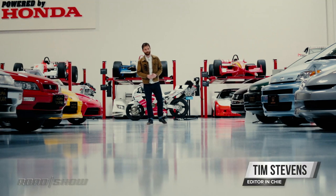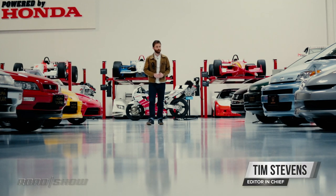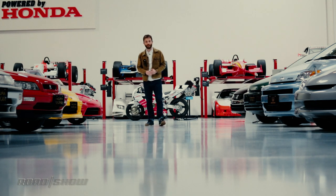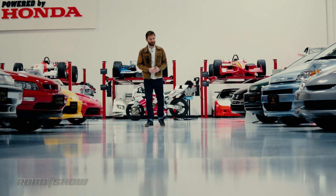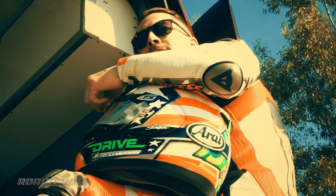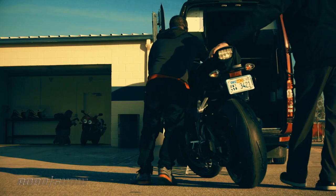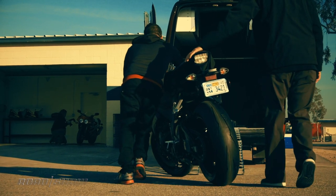Nicky Hayden is one of the world's fastest men on two wheels. Wearing the number 69, the Kentucky Kid has won championships at nearly every level on the way up, including the pinnacle of the sport, MotoGP. This year, he's moving on to World Superbike, where he's going to be racing a production-based Honda CBR1000 against some of the world's best.